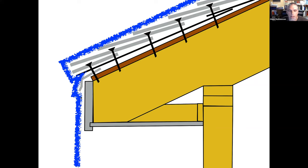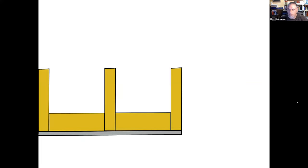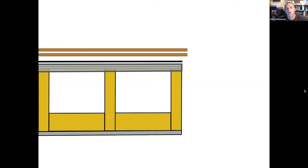Rake edge drip edge has a different function. Looking at the roof edge from the end, the layers are: roof sheathing on top, then drip edge metal laid down underneath the underlayment on the sheathing; then underlayment goes down; then the starter course and shingles. The rake metal's primary job is blocking wind-driven rain that would otherwise blow in under the shingles and underlayment.